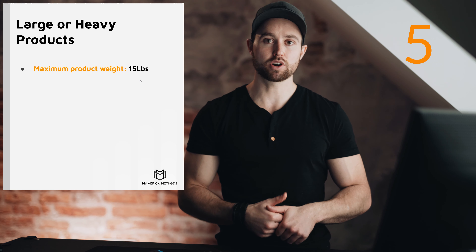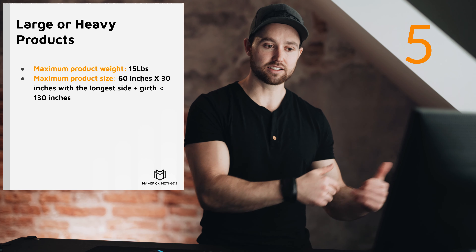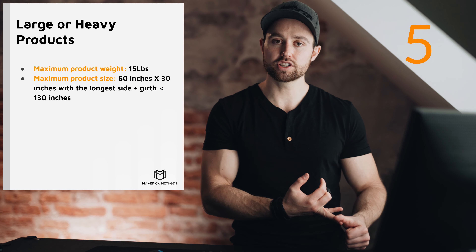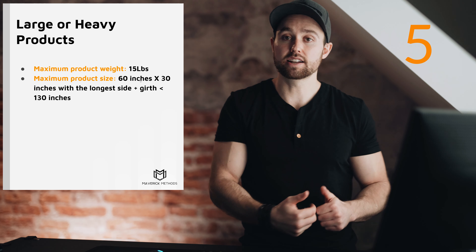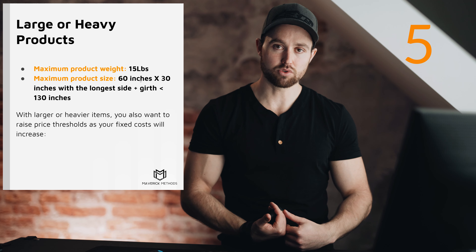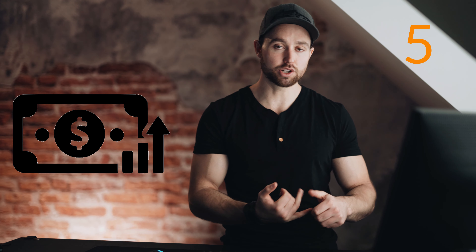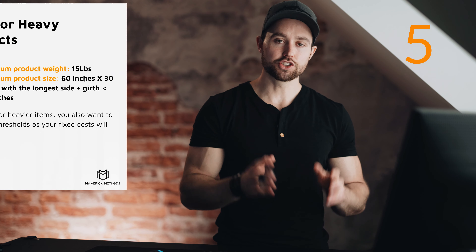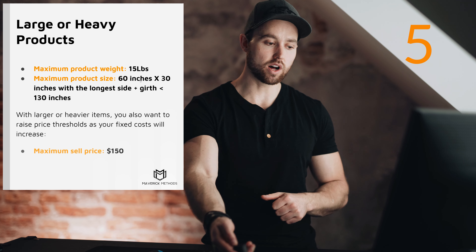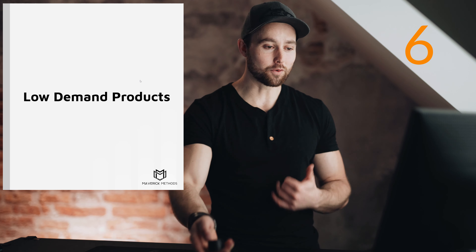Strategy five: heavy or large products. Look for a max product weight of 15 pounds and a max product size of 60 inches by 30 inches with longer side plus girth under 130 inches. With larger or heavier items, you also want to raise the price because your fixed costs go up — international shipping goes up, FBA fees go up. So generally you'll sell at a higher price, and your max sell price when researching should be up to $150.